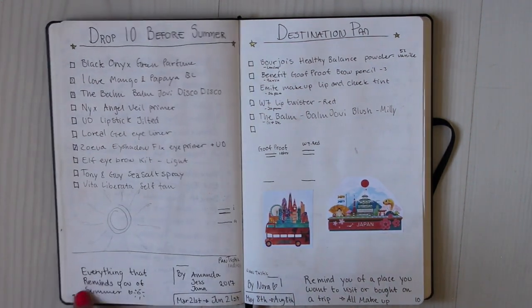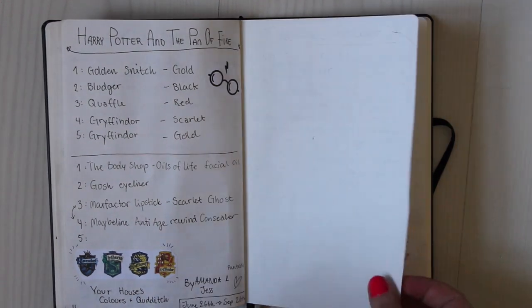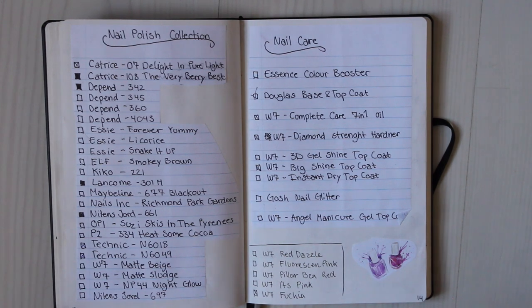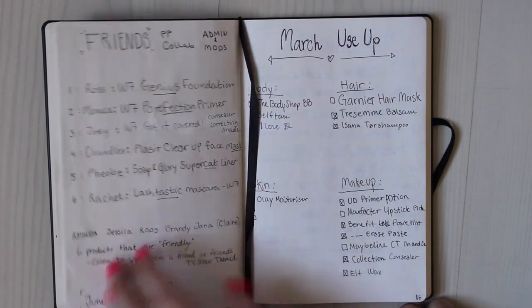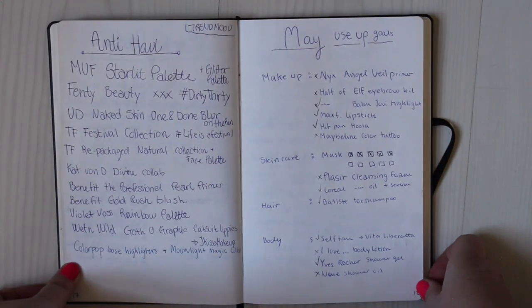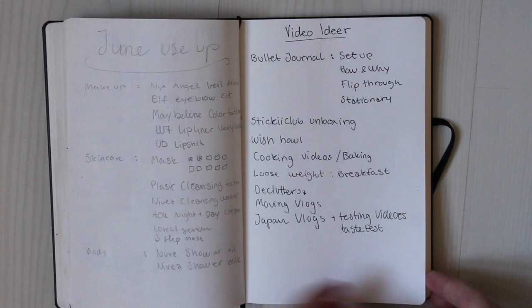I always write down in the corner when a project begins and when it ends. Then I have my nail palette collection and my nail care collection — I had that in another notebook and when it was full I just transferred it over to this one. I have my friends' project pan collab, and then some use-ups. There's an anti-haul I wrote down but haven't filmed yet and I don't think I'm going to. Then May use-up, June use-up, my video ideas, and then it's blank.